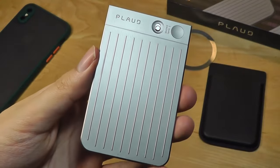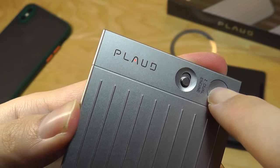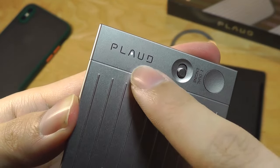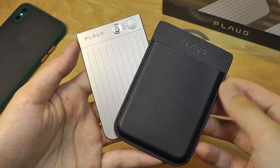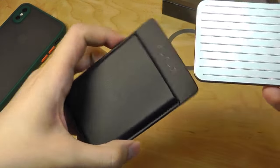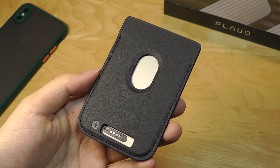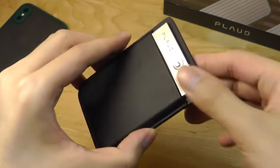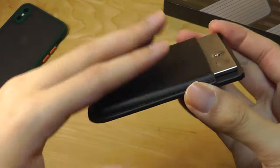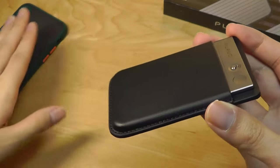When you tap the record key, it will vibrate once to give you confirmation it has started, and when you tap it once more, it gives you a double vibration to confirm that the recording has stopped. So it's pretty easy to use and no-frills. The synthetic leather case feels quite premium, although it's a bit of a tight fit. You can easily slide it onto the back of the unit so you don't lose the MagSafe functionality, and it prevents scratching while adding grip or traction onto the rear of your phone.